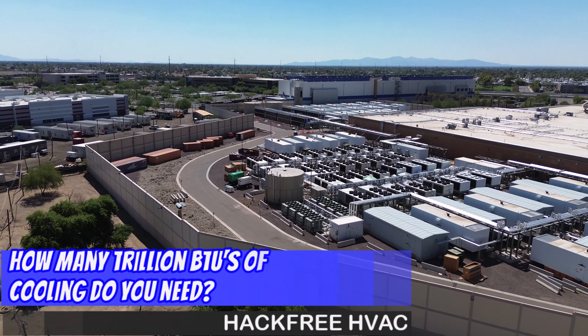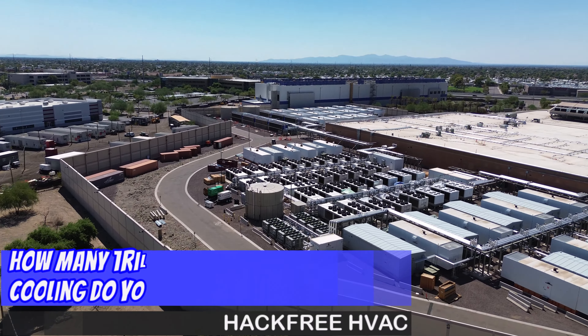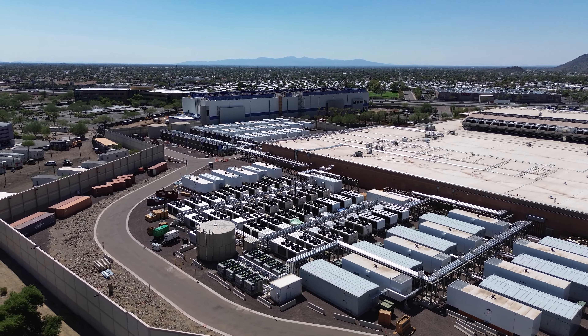What is up? We are over here near the Union Hills and the I-17, because there's a building I've been driving by. Looks like there's a whole bunch of VRF on top, and let's see if that is or not.